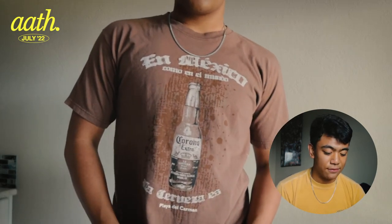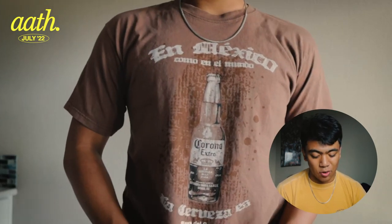The next shirt I got is this brown Corona shirt. It has some Spanish text on it. I really dig these types of shirts that have a very unique design — something you don't always see. Personally it's also comfortable and luckily it fits pretty nicely, so I'm very lucky to have this shirt.